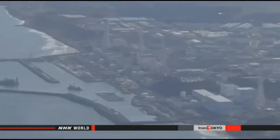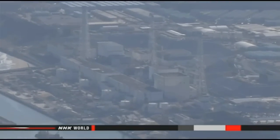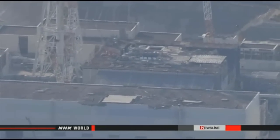The reactor buildings at the facility held large numbers of used fuel rods in cooling pools when the nuclear accident occurred in March 2011. Workers have cleared the pool at the number four building, which did not suffer a meltdown. But fuel units remain in the other three buildings as workers cannot enter them due to high radiation levels.